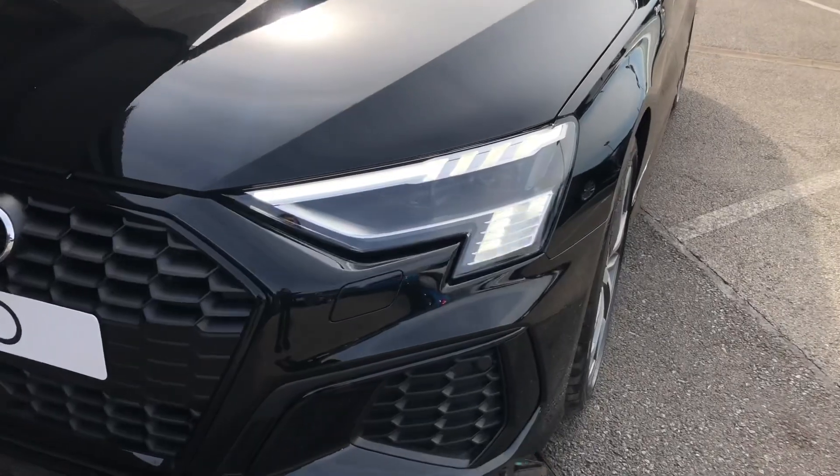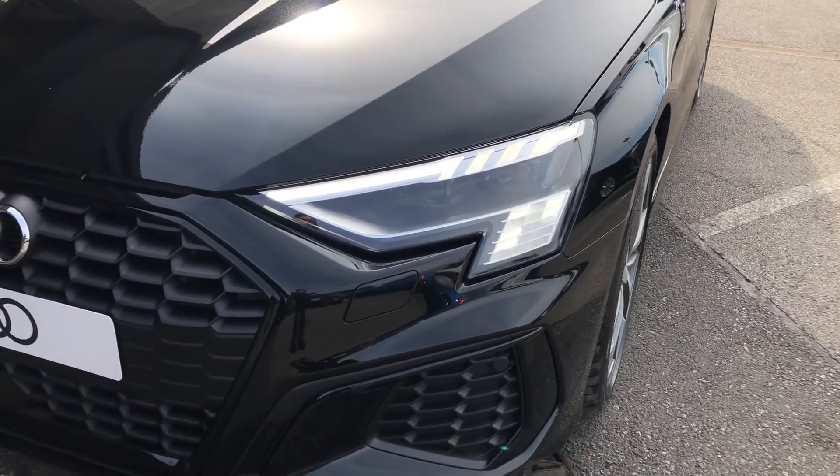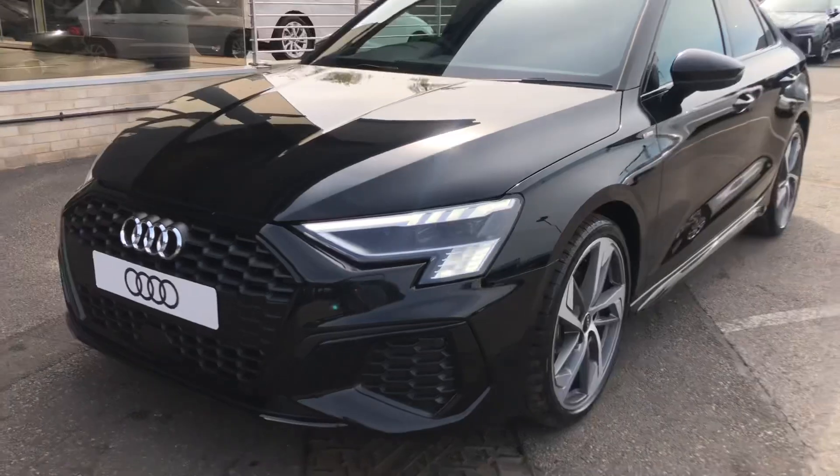This car comes with Matrix LED headlights as well as LED rear lights, which really brighten up those road conditions for the driver.